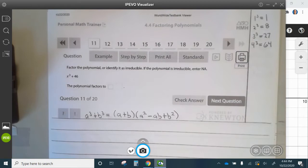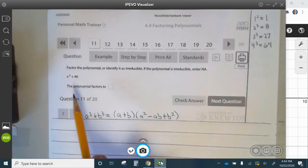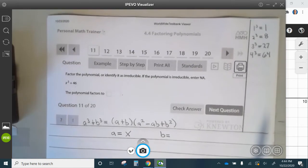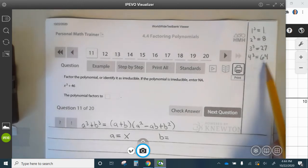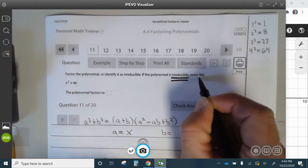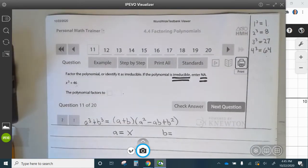Question 11: factor the polynomial, identified as irreducible. If the polynomial is irreducible, enter NA. We see we have the sum of cubes form. We need to find the a and b values. We know x cubed gives x cubed. Now we need what number cubed gives 46. 1 cubed is 1, 2 cubed is 8, 3 cubed is 27, 4 cubed is 64. There's no number cubed that gives you 46, so this is irreducible — enter NA.